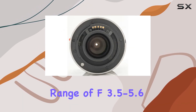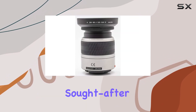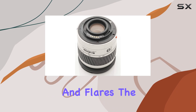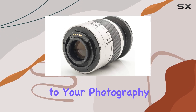The aperture range of f/3.5-5.6 provides decent low-light performance and the ability to achieve that sought-after bokeh effect. One standout feature is the lens shade, enhancing image quality by reducing unwanted glare and flares. The convenience of using 62mm filters adds an extra layer of customization to your photography.